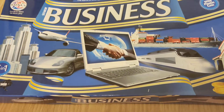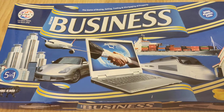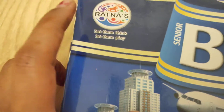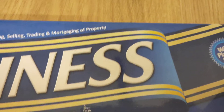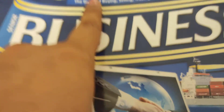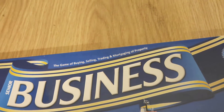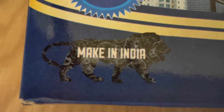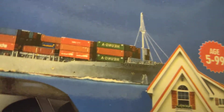Hello friends, welcome back to my channel. In this video I will give you a review about this product. The brand name is Radnas and it is the Senior Business Game with plastic coins. It contains plastic coins and is a game of buying, selling, trading and mortgaging of property. It is made in India and the age group is five years and above, that is five to ninety-nine years.